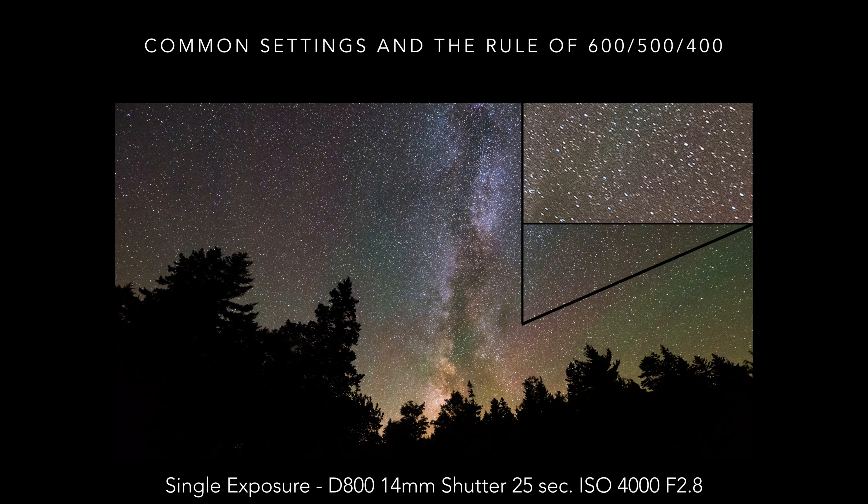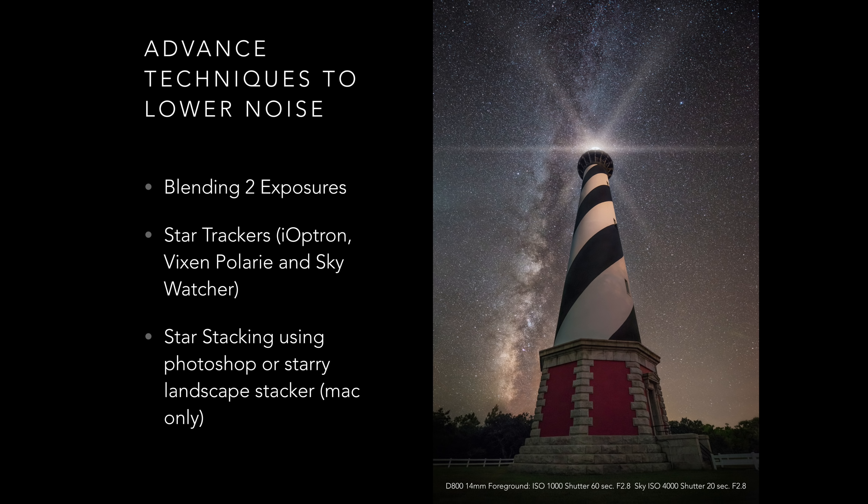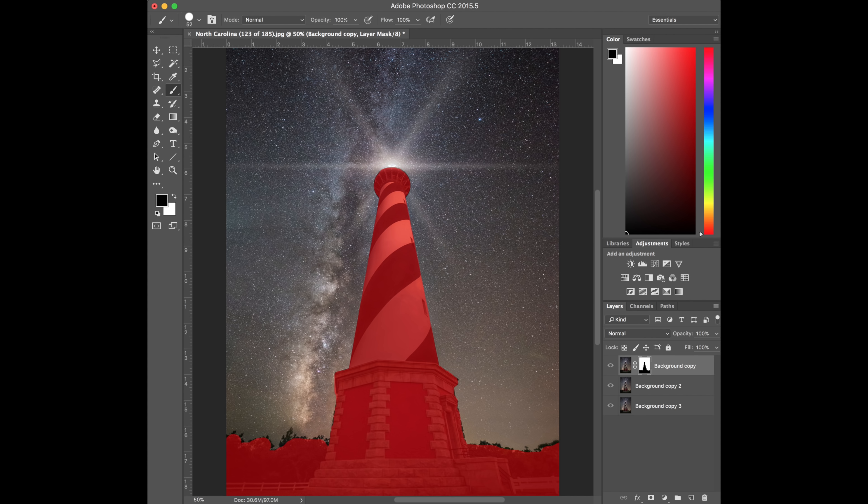With two-exposure blending, you take an exposure of the Milky Way and a long exposure of the foreground at a lower ISO to get a clean image to blend together. For example, I composed a lighthouse and took a one-minute exposure at a lower ISO for a cleaner image — but it had star trails. Then I took a second exposure with a 20-second shutter and higher ISO for sharper stars. In Photoshop, with the sky layer on top, I created a mask to reveal the cleaner lighthouse photo beneath.